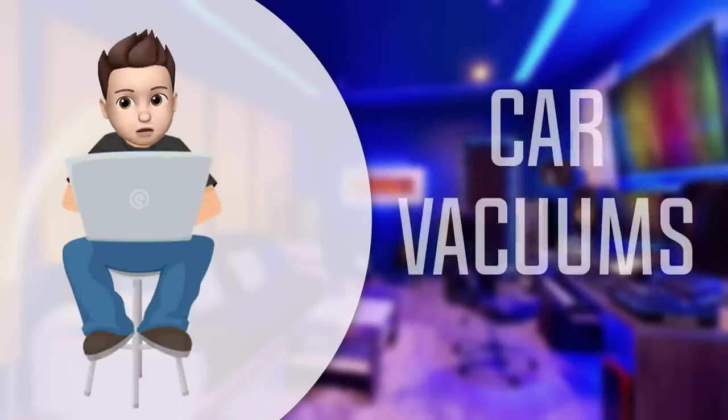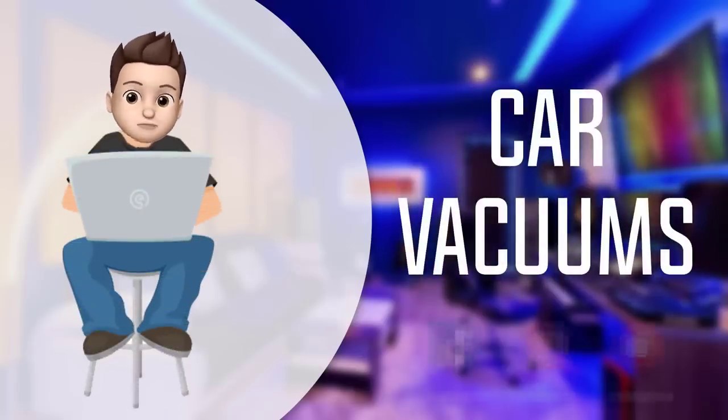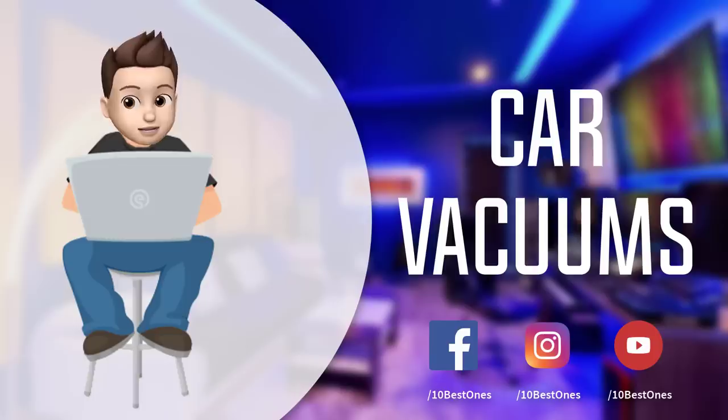In this episode of 10 Best Ones, we are going to check out the top 5 best car vacuums in 2018. I made this list based on my personal opinion, and I tried to list them based on their price, quality, durability, and more. If you want to see the price and find out more information about these car vacuums, you can check out the links down in the description and the comment section below.